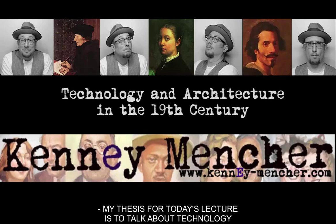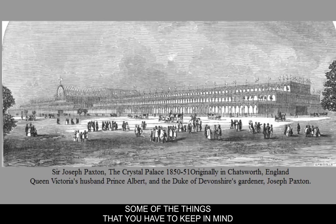My thesis for today's lecture is to talk about technology and architecture in the long 19th century. Some of the things that you have to keep in mind is that there were a lot of inventions, industrial changes, and technological changes that were going on in the middle of the 1800s.